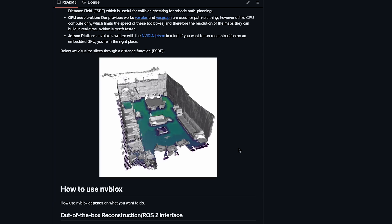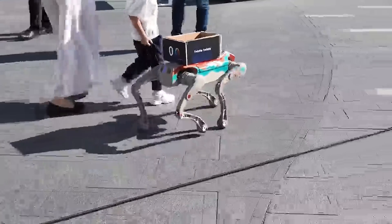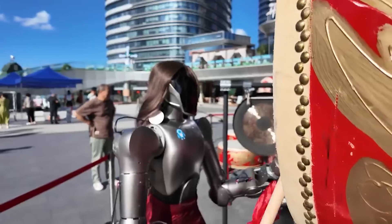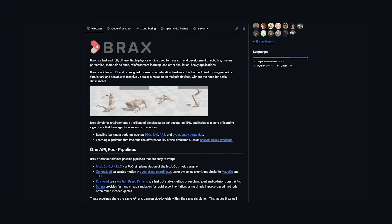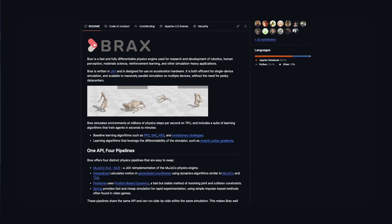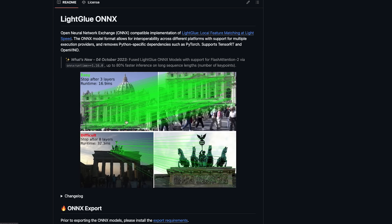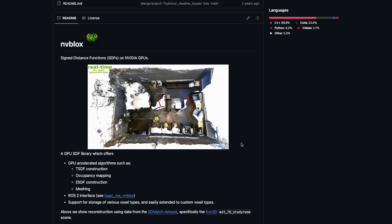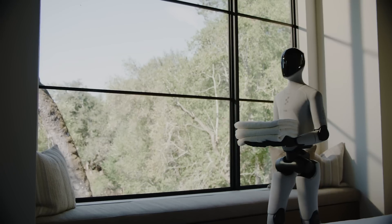Together, these clues suggest that Helix, their proprietary brain, sits on top of a very modular stack. So what does this mean for us developers? We are entering a new era where robotics are no longer locked behind billion-dollar labs. Tools like NVIDIA's Isaac Lab, Isaac Sim, MuJoCo, and Brax make it possible to simulate and train robots entirely in software — no hardware required. Libraries like NV Blocks and LightGlue ONNX are open-source and let you experiment with dense 3D mapping and feature tracking on your own GPU. The same ideas powering Figure 3 are now accessible to anyone willing to explore them.